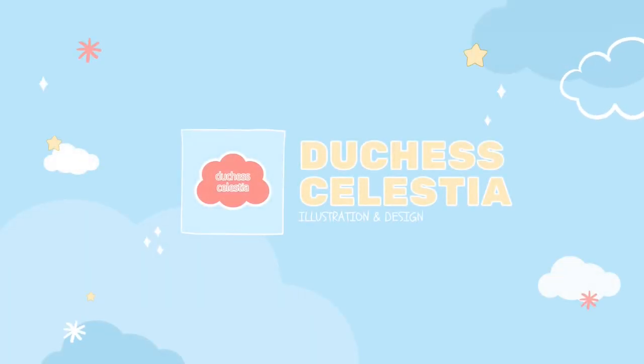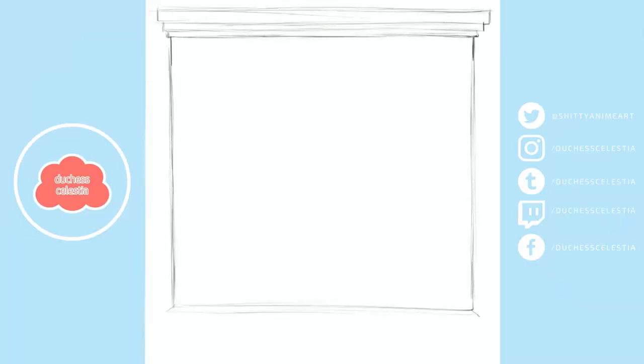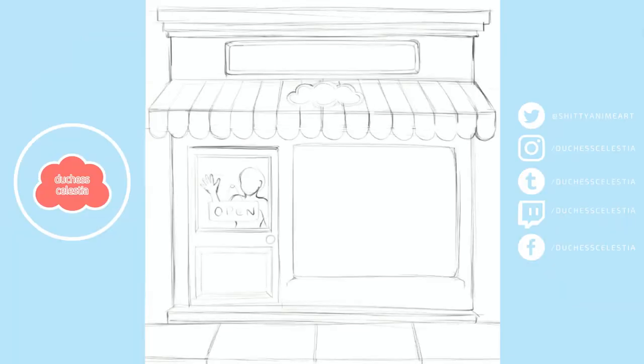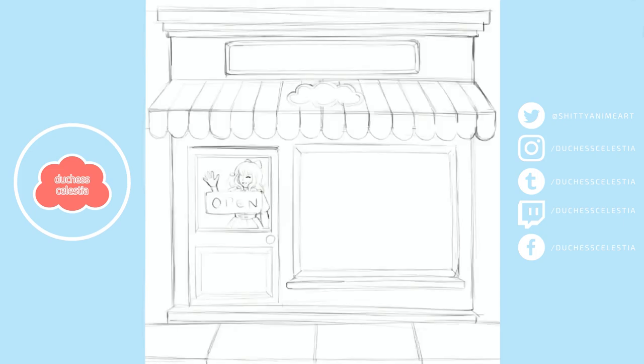Hey guys, it's Celestia. I know I'm late yet again, but I swear things will calm down soon and I'll get back into a proper schedule. This video is actually late because today's art just took forever, but it's actually something I've been meaning to make for ages since I first saw the idea on Instagram.